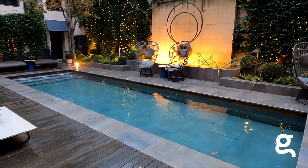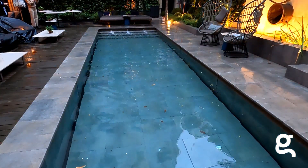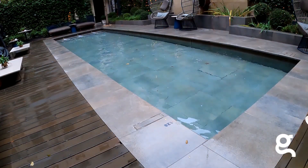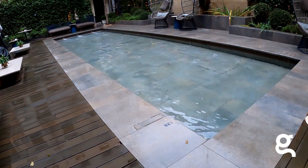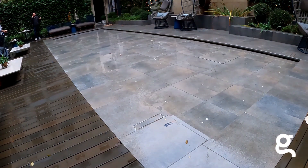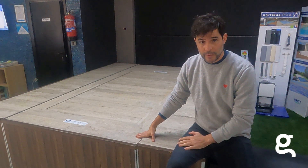Muchas gracias por la colaboración y por la información que nos has dado, Adrián. Igualmente, muchas gracias a vosotros y un placer haber compartido este rato. No quería finalizar este vídeo sin mostraros la piscina con fondo móvil transitable que tenemos expuesta en nuestro showroom. Si queréis más información, no dudéis en contactarnos. Hasta el próximo vídeo.